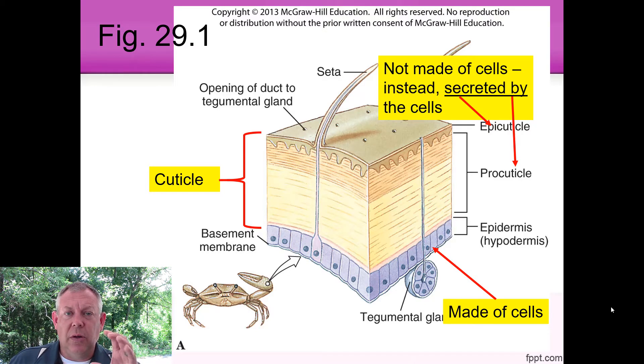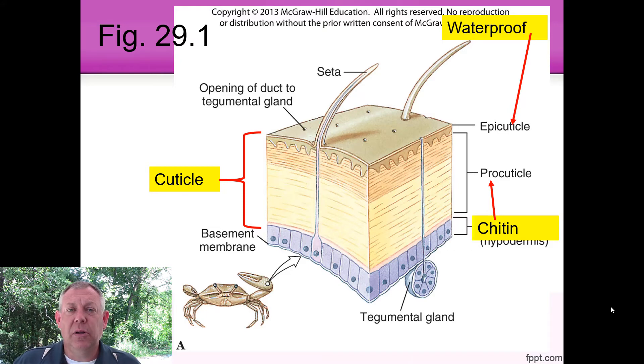The cuticle is what we call acellular — it's not made of cells, so there aren't cuticle cells. It's secreted by the cells, specifically the epidermis, that outer layer of skin. We've already kind of talked about this, like a mollusk shell — it's not living tissue, it's secreted by the cells. The epicuticle is waterproof, and the procuticle is mostly made of chitin. Remember when we talked about carbohydrates — chitin is a very tough, lightweight structural carbohydrate, and this is where it's used.